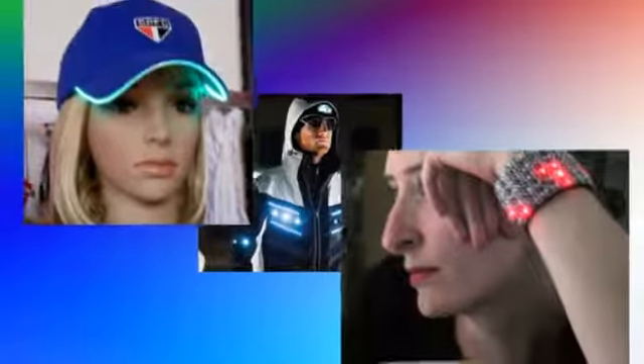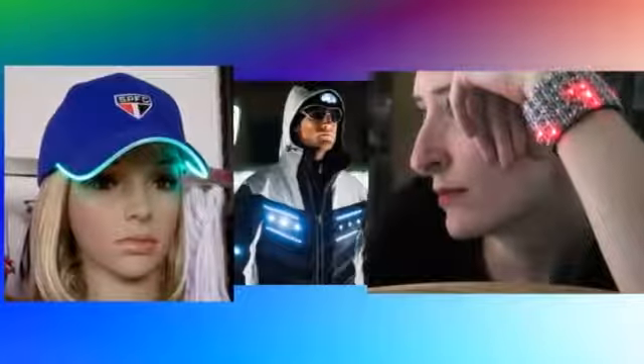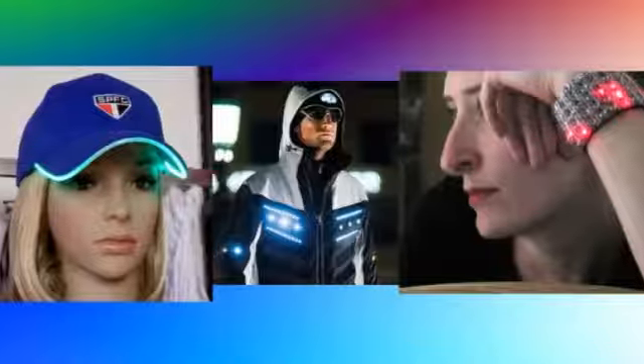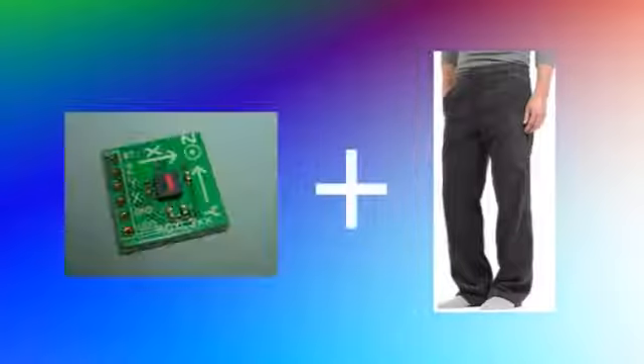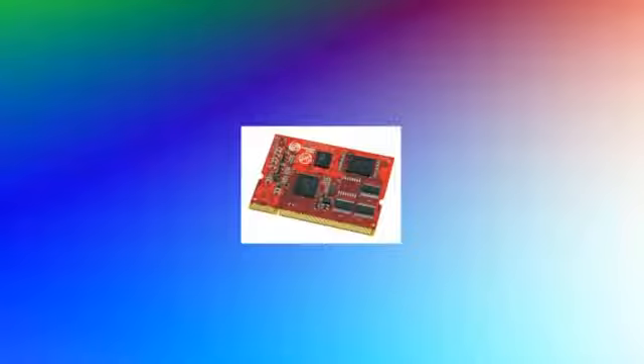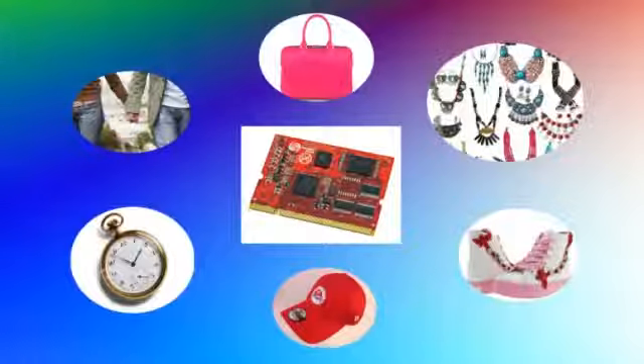In today's presentation, we will bring you closer to the wearable technologies, also known as wearable electronics, fashion electronics, e-textile, smart wear, or intelligent clothing. Wearable technology is clothing and accessories incorporating computer and advanced electronic technologies by enhancing aesthetical or incorporating practical and safety functions.